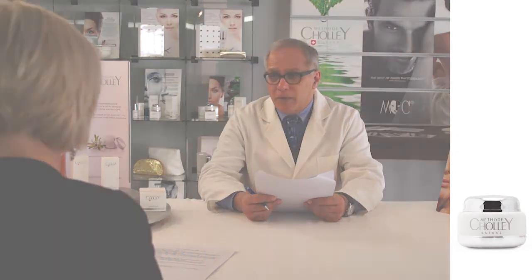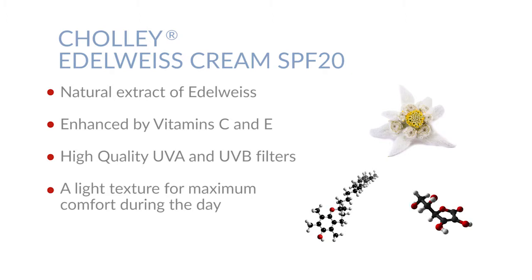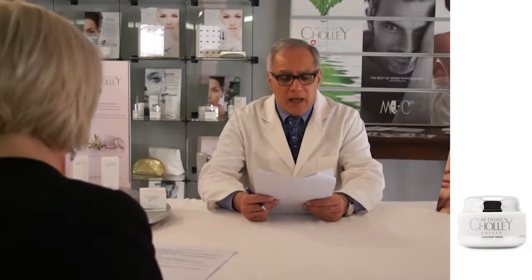Edelweiss Cream naturally contains the extract of Edelweiss, whose antioxidant action is further enhanced by vitamins E and C. It also uses very high quality UVA and UVB filters that provide complete spectrum solar protection. As a day cream, it is specifically formulated with light texture for maximum comfort.